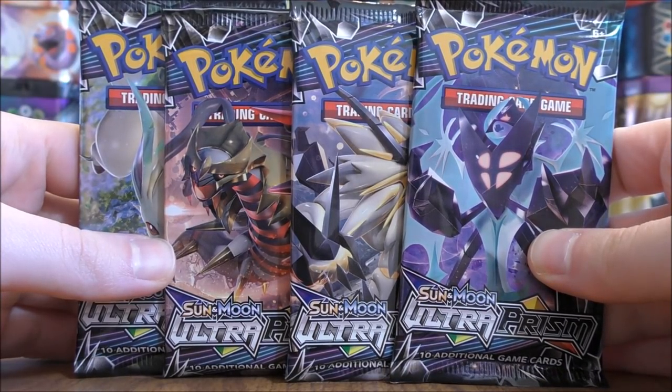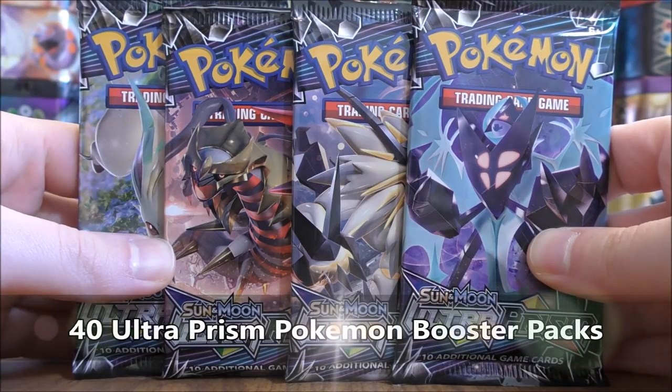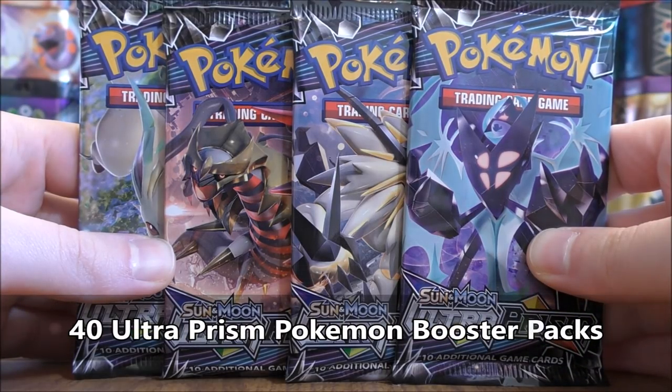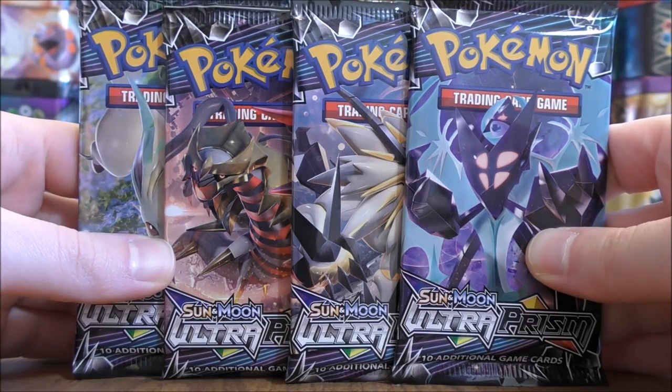Hey YouTube, this is Primetime Pokemon. In this video, I'll be opening up 40 Ultra Prism Pokemon Booster Packs. Today, this is the largest opening of Ultra Prism that I have done.